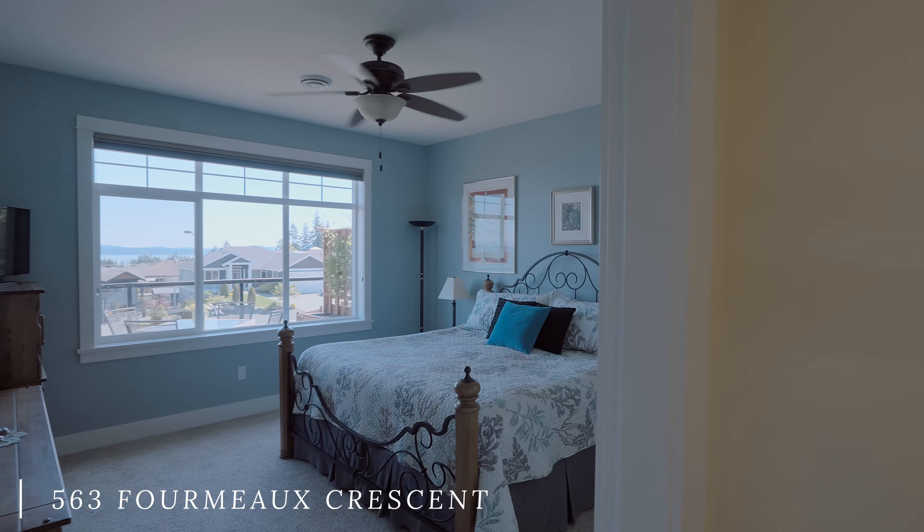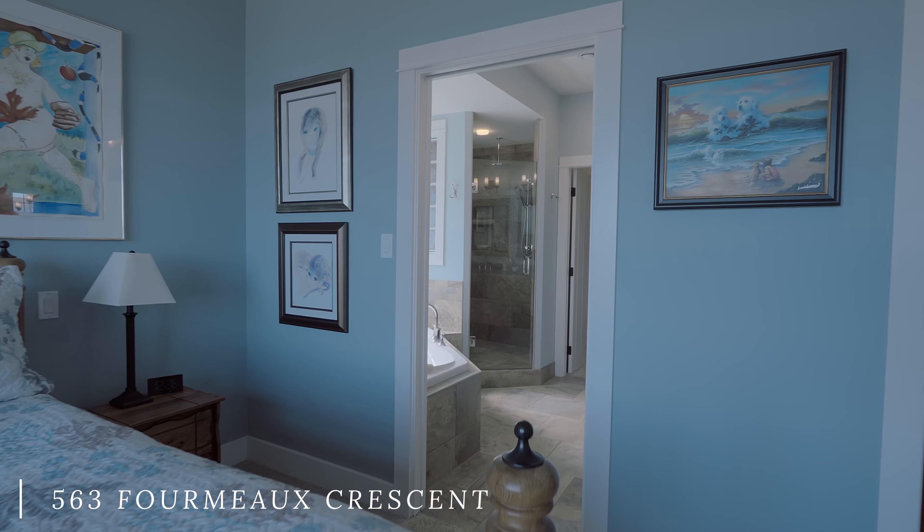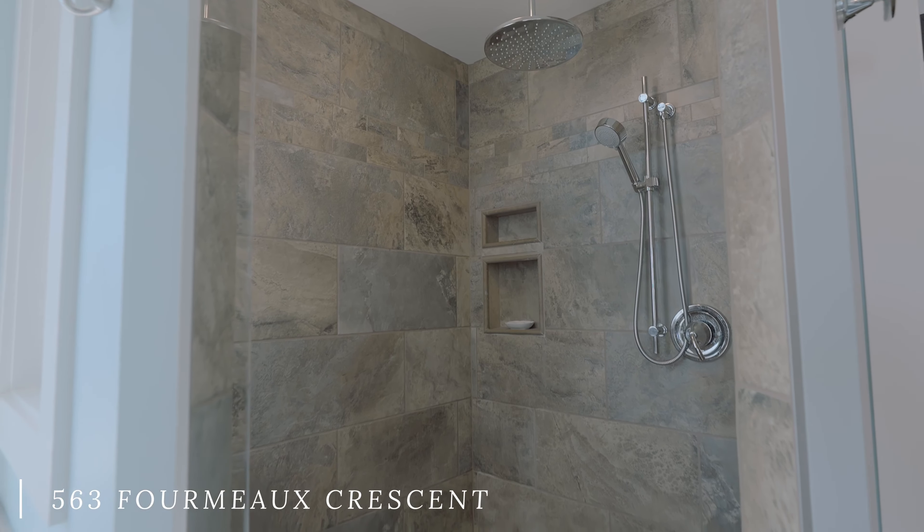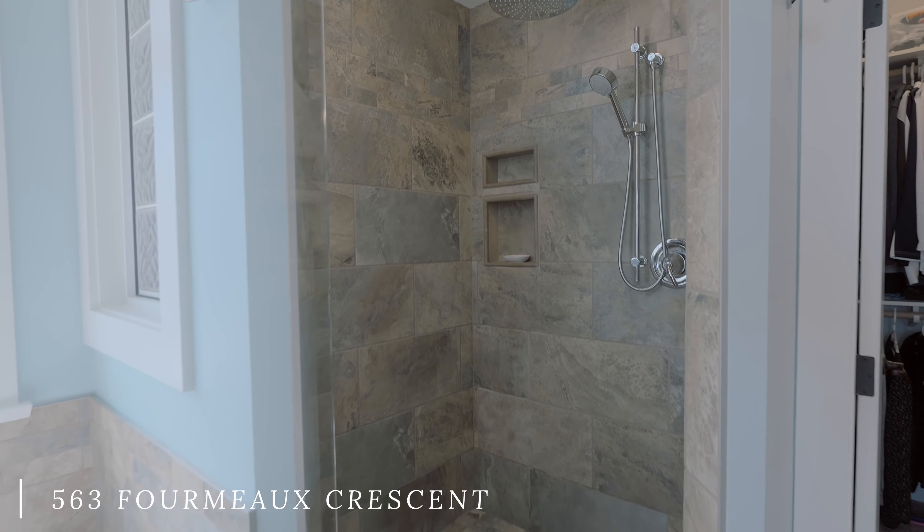This beautiful custom craftsman home was built in 2012 by Bryan Childs and Company. With 4,215 square feet to offer, it feels instantly welcoming and is sure to impress.